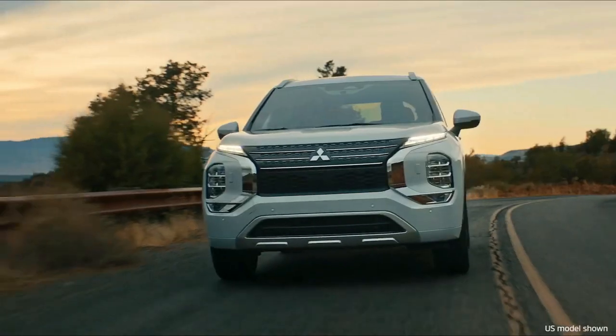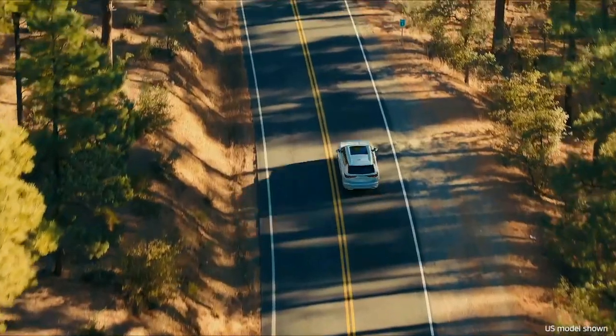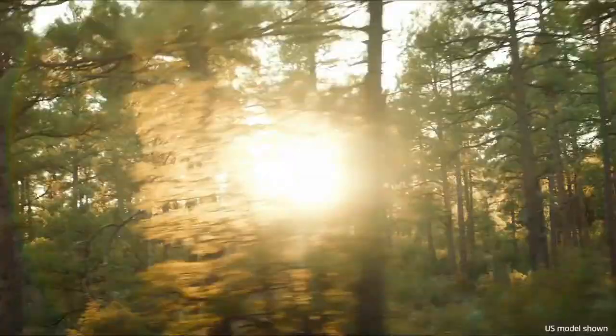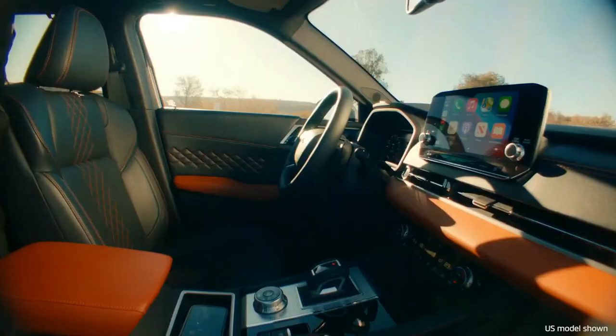Mitsubishi also enhances the Outlander's roster of features and endows it with surprisingly athletic driving manners. Its interior is also much improved, with an elegantly simple design and significantly nicer materials.